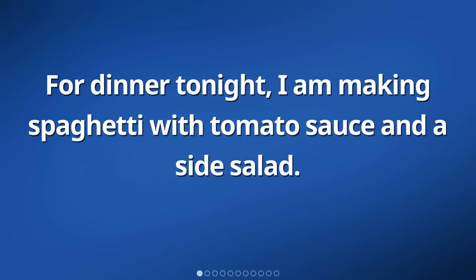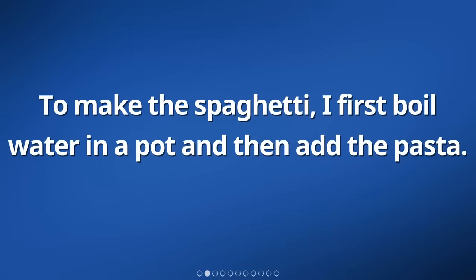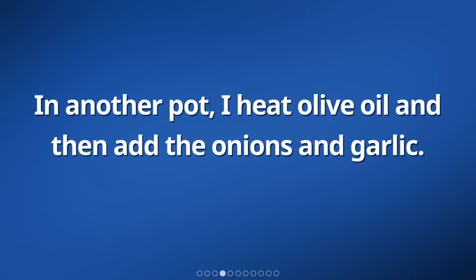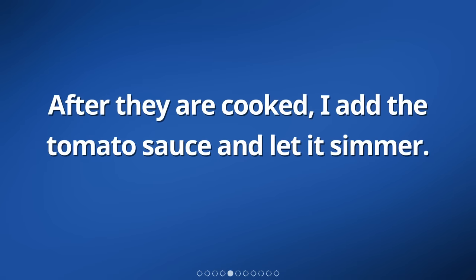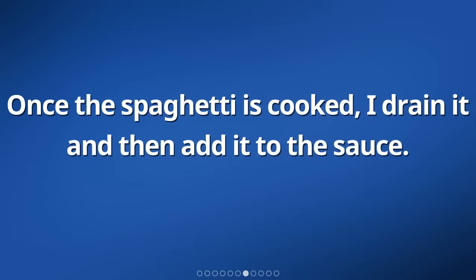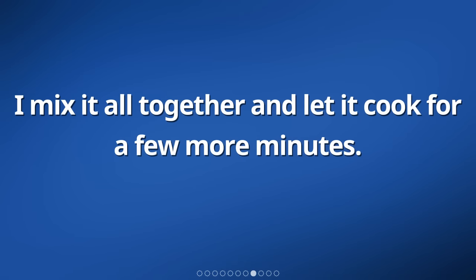For dinner tonight, I am making spaghetti with tomato sauce and a side salad. To make the spaghetti, I first boil water in a pot and then add the pasta. While the pasta cooks, I chop up onions and garlic. In another pot, I heat olive oil and then add the onions and garlic. After they are cooked, I add the tomato sauce and let it simmer. Next, I season the sauce with salt, pepper, and some basil. Once the spaghetti is cooked, I drain it and add it to the sauce. I mix it all together and let it cook for a few more minutes.